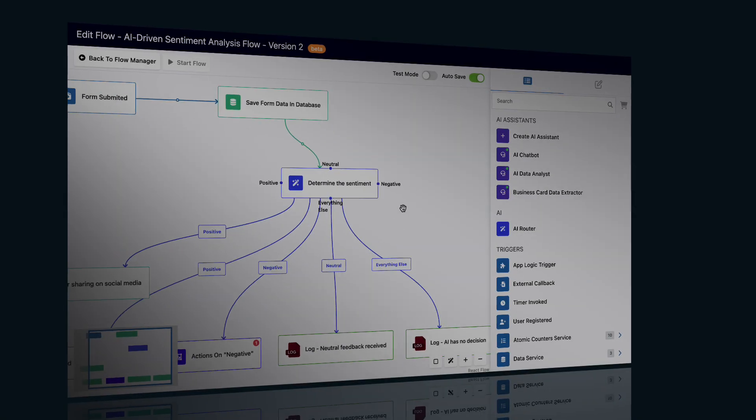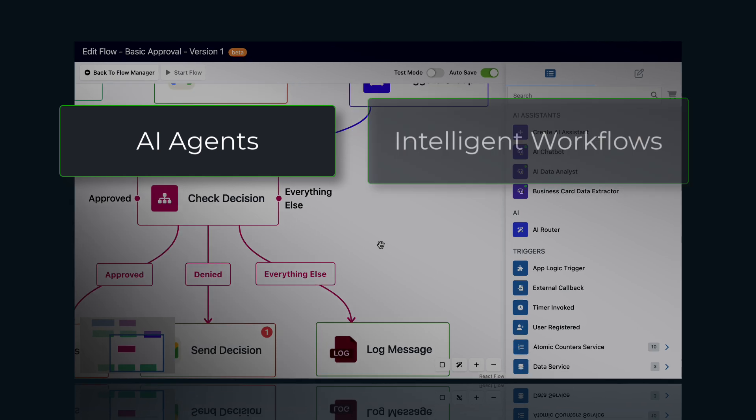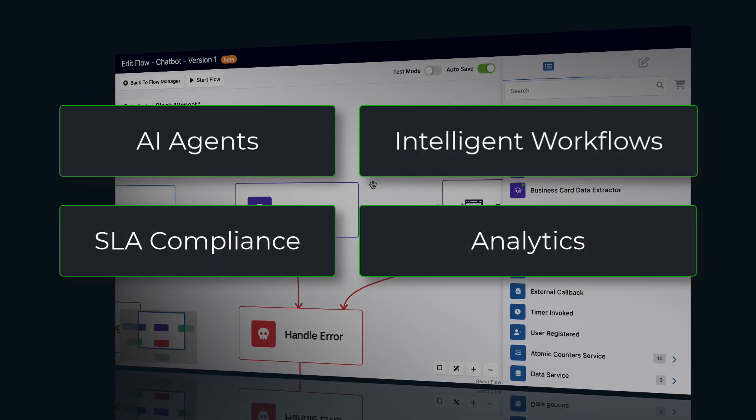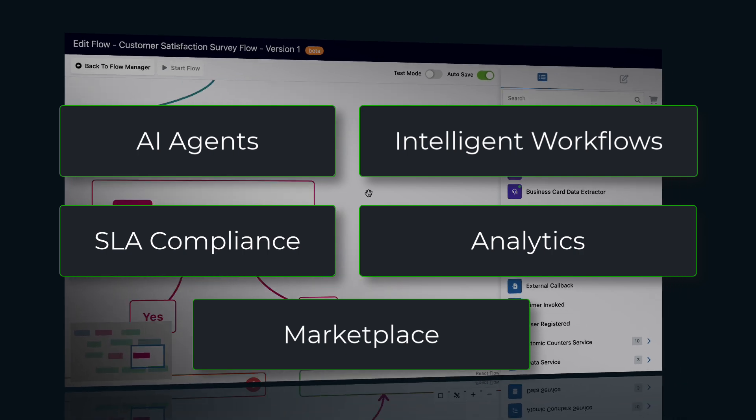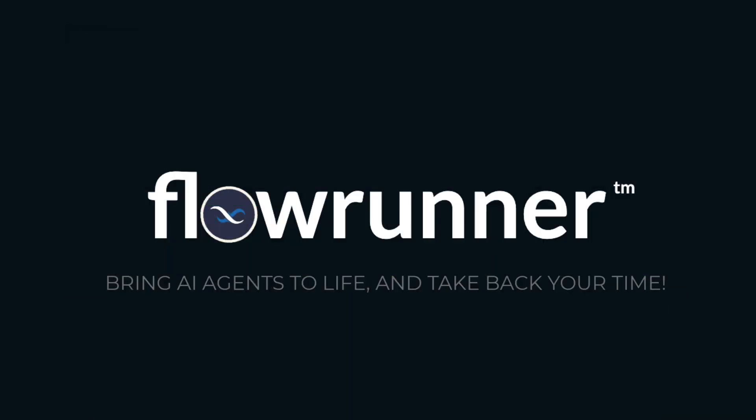FlowRunner redefines automation with AI agents that think, adapt, and act autonomously. Intelligent workflows, SLA compliance, drill-down analytics, and a thriving marketplace come together to save you time and transform how you work. Bring AI agents to life and take back your time. Start your journey today.